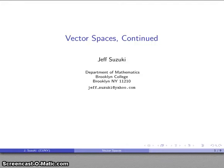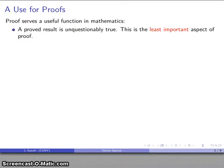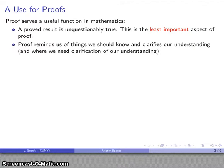The topic of vector spaces is a good one for introducing proof. It's worth pointing out a couple of important features about proof in mathematics. One of the reasons that we do proof is that a proved result is unquestionably true, and this is actually the least important reason why we do proofs. Nobody bothers to find a proof for something they don't already believe to be true. More importantly, one of the things that proof does is it reminds us of things that we should know, and it clarifies our understanding of those things. In particular, any place where our understanding is lacking, the process of proof will identify that. In other words, proof is a good way of studying mathematics.